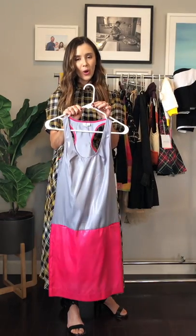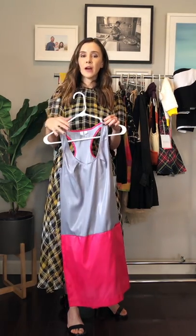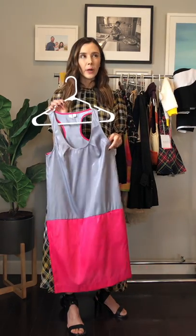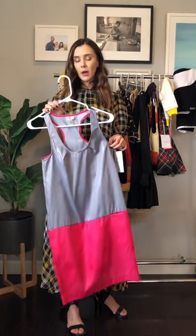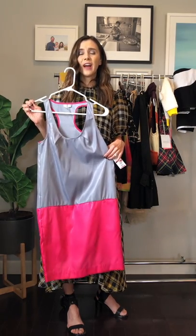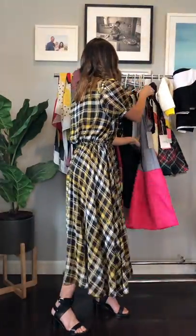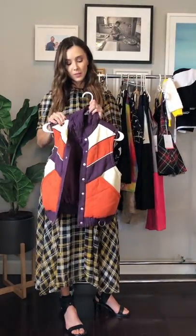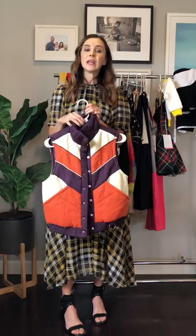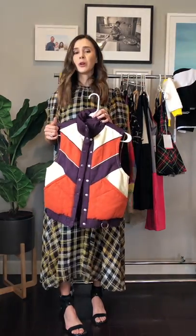I don't know if you guys remember the Go International line. Target had basically burned out on designer collabs and took a bit of a break — I think it was right after the Alexander McQueen one launched — and they came out with this Go International line. I have no idea who designed this particular piece; I've clearly never worn it. I bought it because at the time that song 'I'm a Barbie Girl' was out and I was going to be Barbie for Halloween — clearly never wore it. And I forgot this one — it's Anna Sui, part of the re-release. This is probably the one clothing piece I'm going to keep from the new drop, because it looks like vintage Patagonia, and I adore Patagonia as a brand. So it's just super retro and I love it.